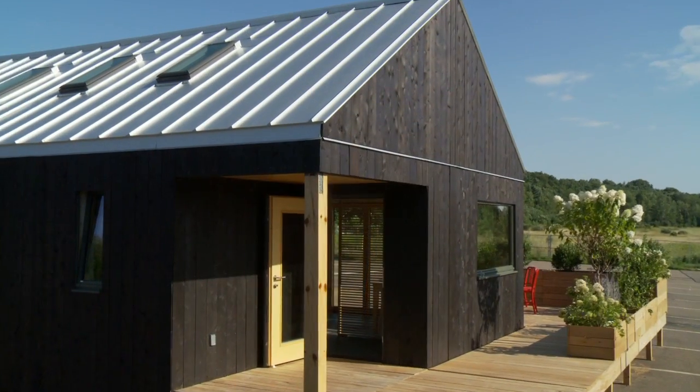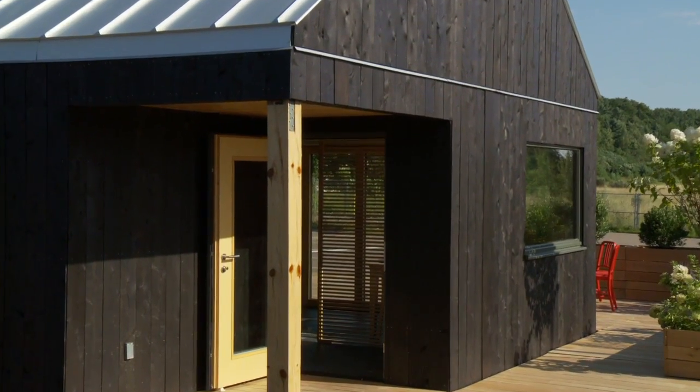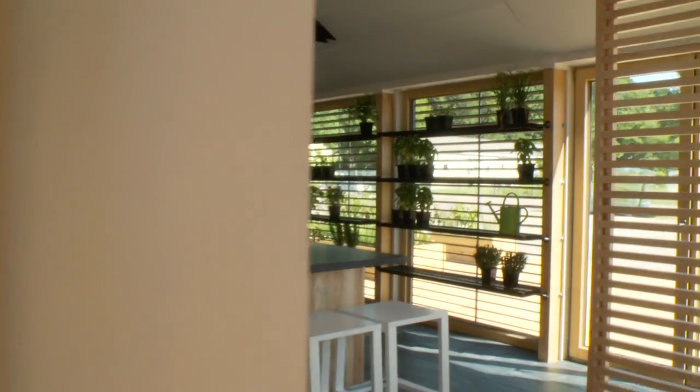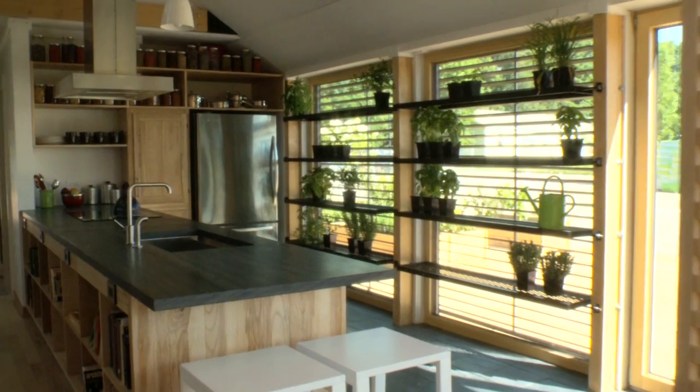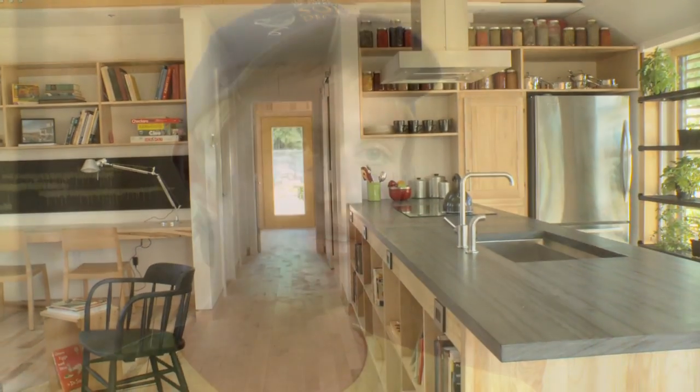Welcome to Self-Reliance, our two-bedroom, 1,000-square-foot family home inspired by the traditional New England farmhouse. Our design demonstrates that an environmentally friendly home can be comfortable for a family.